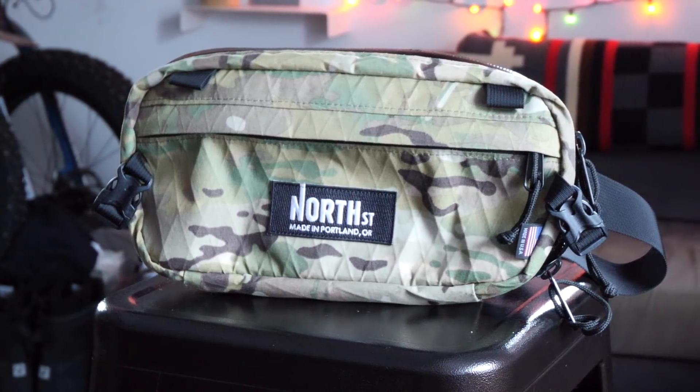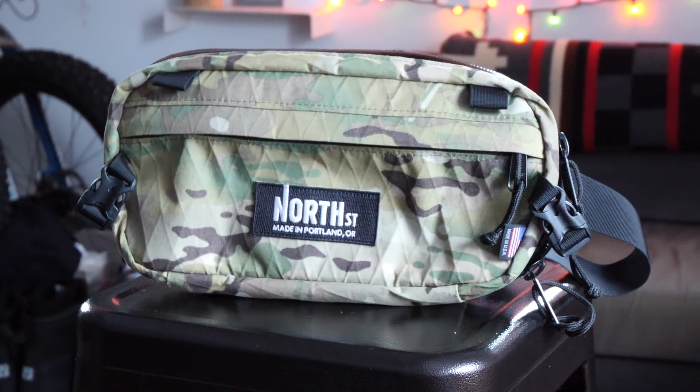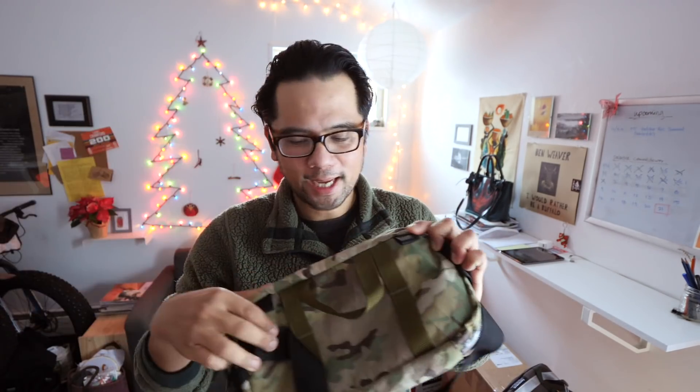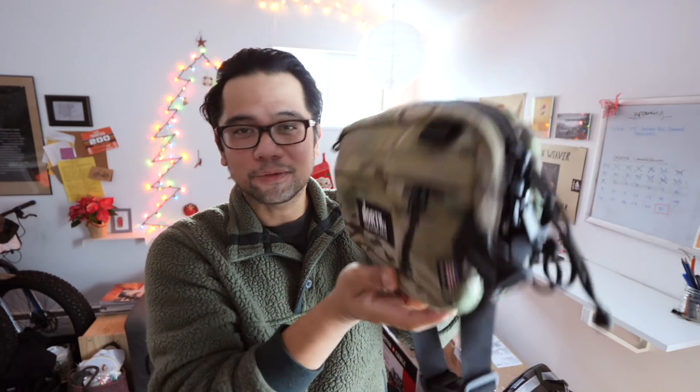The next bag is the Pioneer 12 hip bag by North Street, and this one is in X-pac camo. This is the widest hip bag in their line and when I wear it, it almost runs across the entire width of my back. It attaches with buckle straps which can be completely removed. It also has little loops so you could run smaller straps and put this on your handlebar, though you'll need relatively wide handlebars with enough clearance above the tire, since when it's full it tends to sag a little — unlike the smaller version.